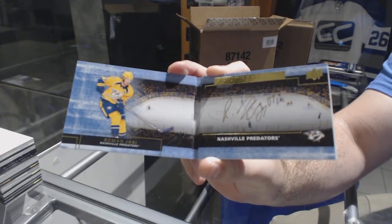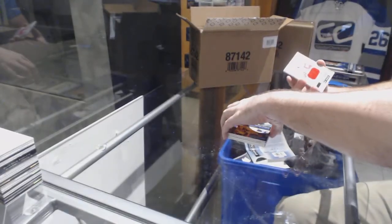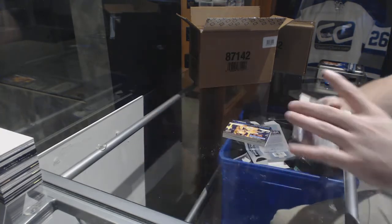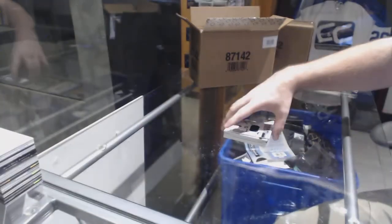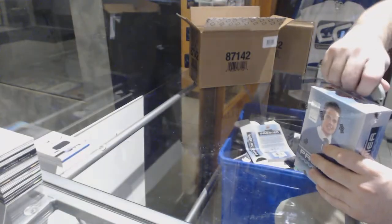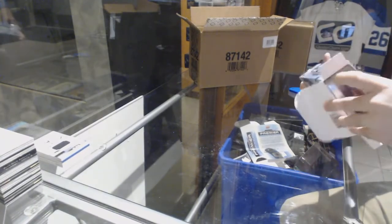Signature booklets — Roman Josi. For our team, Anthony Mantha rookie jersey and premier rookie jersey Nick Dowd. All right, box one — not too bad, room for improvement though. Nice Laine, nice Sergachev, nice booklet, but room for improvement.